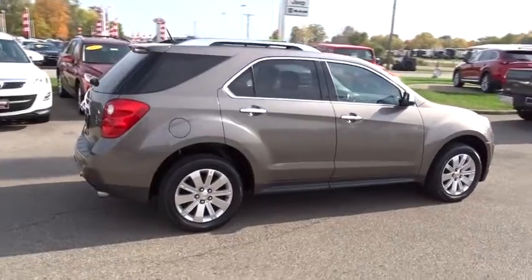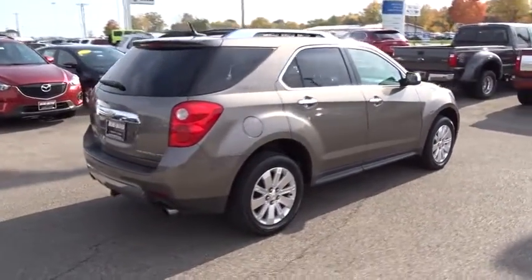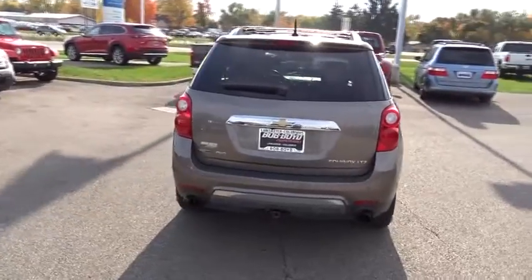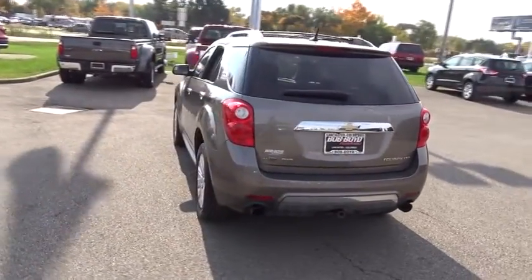Here are some of this vehicle's great options: steering wheel audio controls, keyless entry, heated seats, backup camera, traction control, leather-wrapped steering wheel.